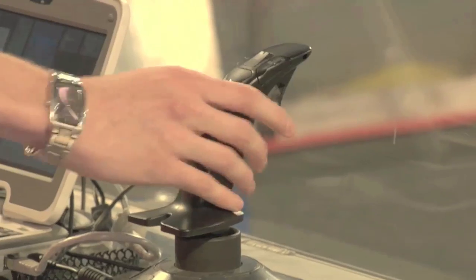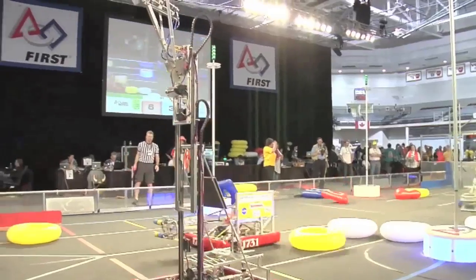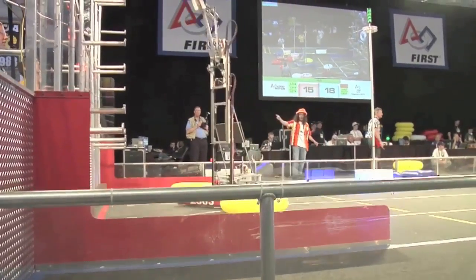But then the kids get to decide what else goes along with that — consistent with the rules — and you see all these different designs out here. They go out and buy different materials, fabricate them different ways, use different tools. So the baseline is the same, the basic things they use, but then they go way beyond that.